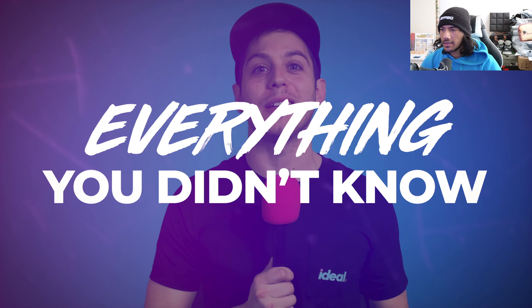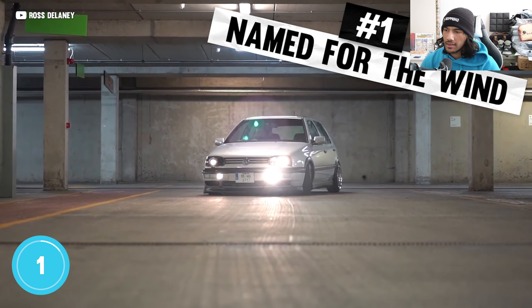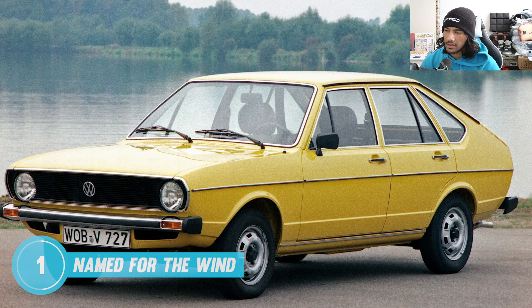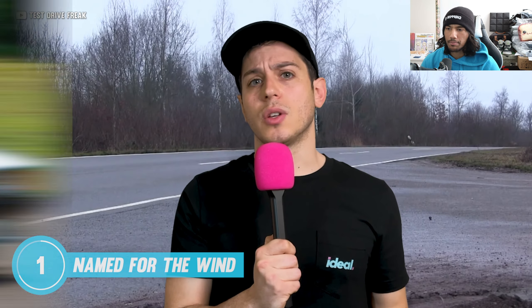Now it's time for 10 things you didn't know about the Volkswagen Golf. Apparently the Golf isn't actually named after the sport — it's named for the Gulf Stream winds. In fact, a bunch of VWs are named after winds: Jetta is German for jet stream, Passat is German for trade winds, and the Scirocco is named for the winds of the Mediterranean.